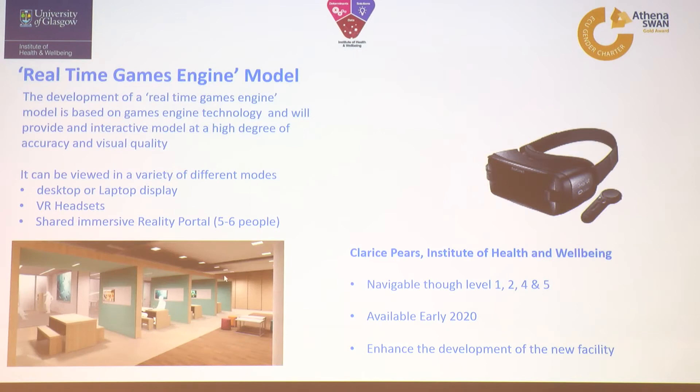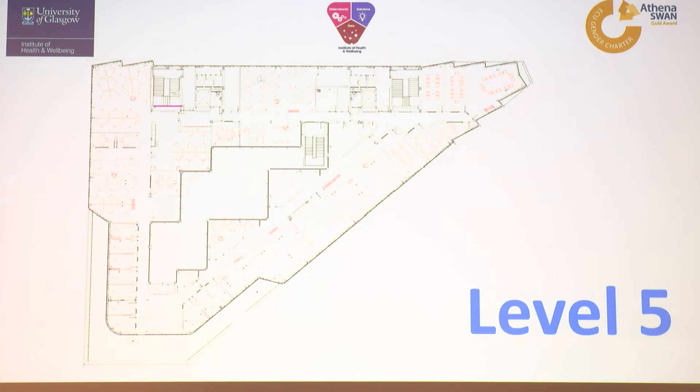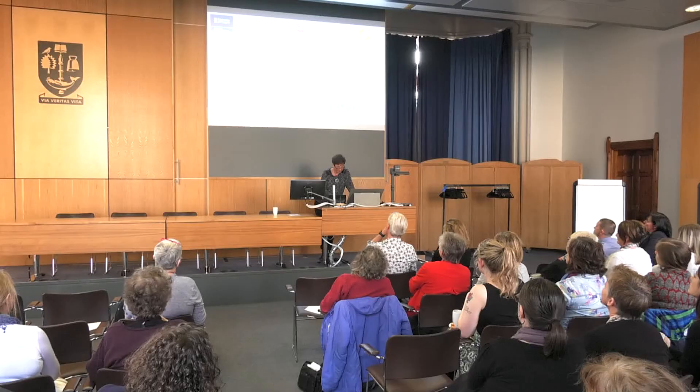The very top floor is a mixture of the Robertson Centre down one side and along here — the PHRF, which is a mixture of Robertson Centre and SPHSU — and some more teaching and meeting rooms at the end.